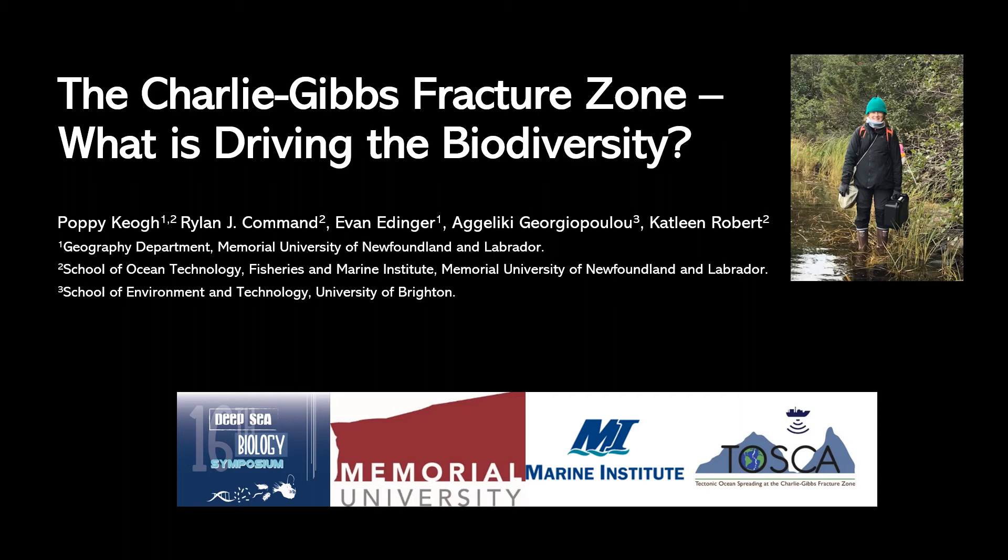Thanks for joining everyone. My name is Poppy and I'm currently completing my Master's in Geography at Memorial University of Newfoundland and Labrador. Today I'll be presenting some of my results for my Master's thesis titled 'Drivers of Biodiversity and the Megabenthic Communities of the Charlie Gibbs Fracture Zone.' I'll be focusing on the environmental drivers of biodiversity in this presentation.